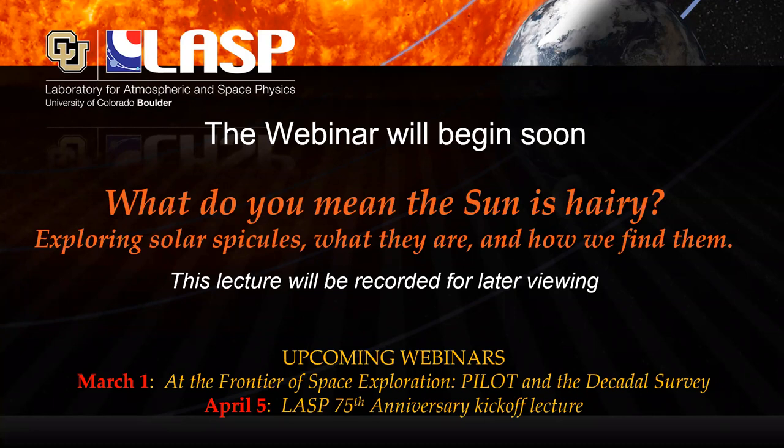And now I'd like to introduce our speaker. Vicki Herdy is a fourth-year graduate student at LASP working under Dr. Phil Chamberlain to build a sounding rocket payload to observe the sun. The team plans to launch in the spring of next year from the Poker Flat Research Range in Alaska. Upon completion of her degree, Vicki hopes to work in industry helping to manage and build small to medium satellite projects. In her free time, she enjoys snowboarding, backpacking, painting miniatures, and playing Magic the Gathering. Let's all give a nice warm welcome to Vicki.